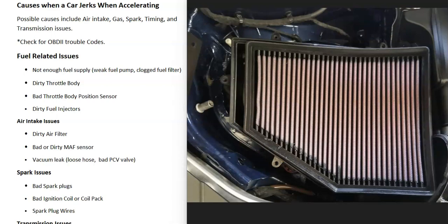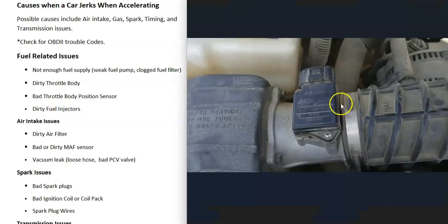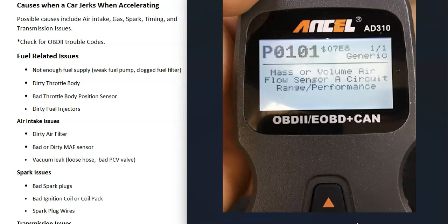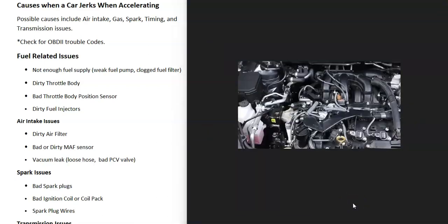The next potential cause is an air intake issue. First, check your air filter to make sure it's not clogged or really dirty. Many vehicles also have a mass airflow (MAF) sensor — if this goes bad or gets dirty, it can cause issues. Quite often they just need to be cleaned with MAF sensor cleaner. A bad or dirty MAF sensor can trigger codes like P0101 or P0102. Another cause is a vacuum leak — a loose hose or a bad PCV valve, which is very common and can throw off sensors. Check all hoses to make sure they're connected and not cracked.